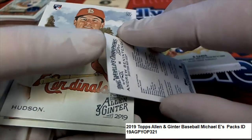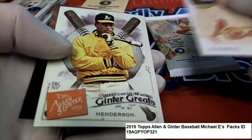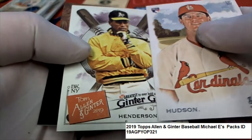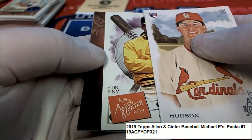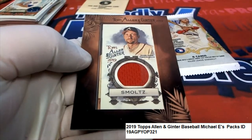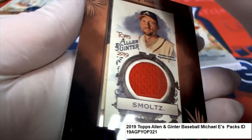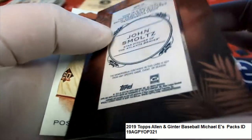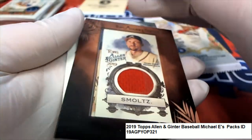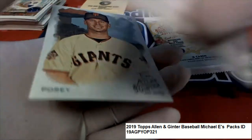Nice Benintendi Mini. Benintendi. And we got a hit coming up. What is this? Good luck to Michael E. It's a John Smoltz Relic Hit. Nice Smoltz. That is good stuff right there. That's a great hit to have come out of the box.